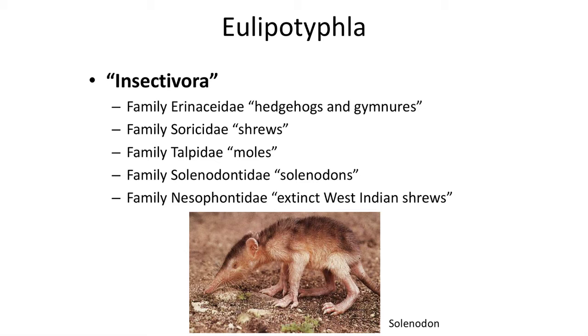which are limited to two highly endangered species living on the islands of Cuba and Hispaniola; and the recently extinct Nesophontidae family, which is also known from the Caribbean, where they went extinct about 10,000 years ago.